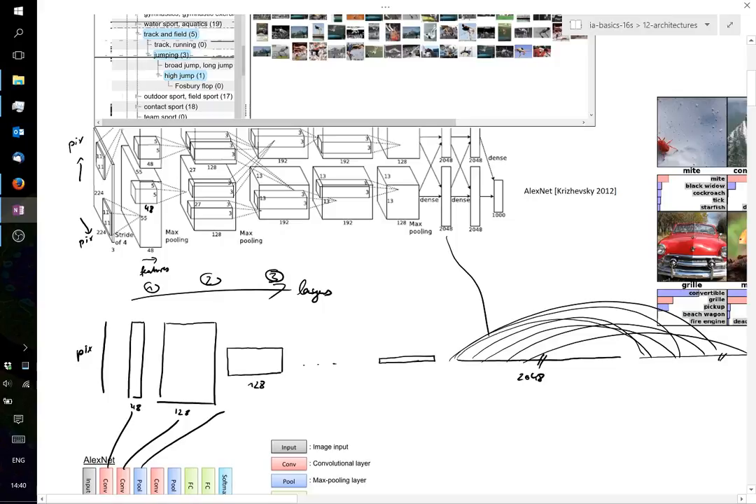The repeated max-pooling operations keep reducing the spatial extent, which is essentially marginalizing over where exactly activity happens — giving translation invariance. Training took on the order of weeks at the time because of the large number of parameters.